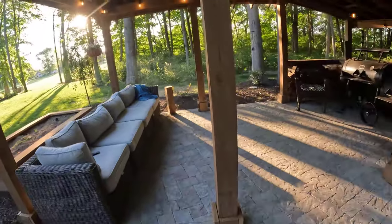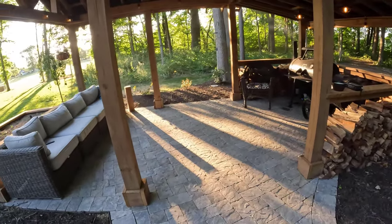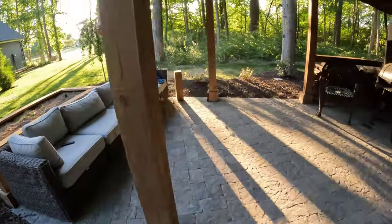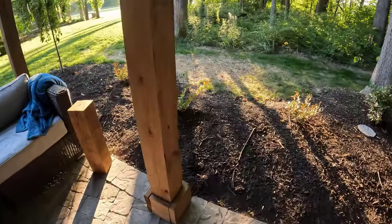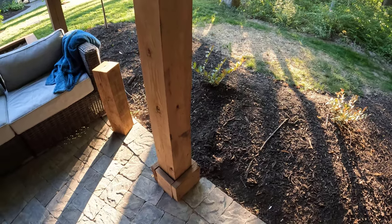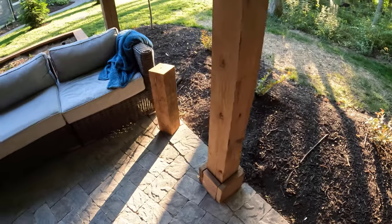One more thing I'm not happy with: these post feet. The boards like to slide around and don't look that clean. I may take them off and miter them, or use a better material — maybe mahogany or something that will tighten down and look really clean instead of pine. One of them is already bowed out, so it's going to be replaced.